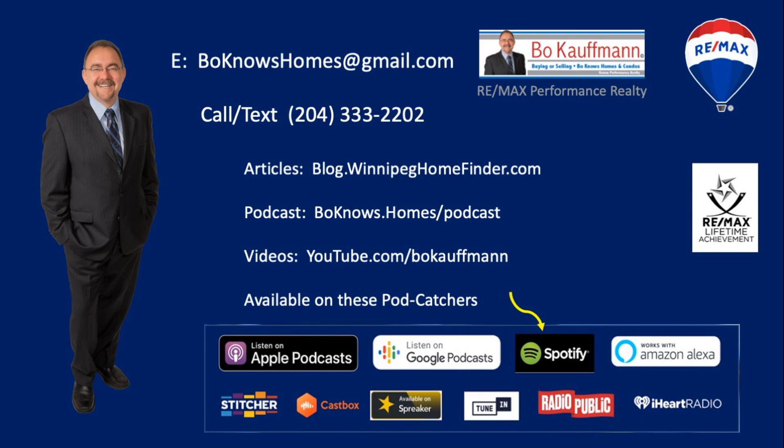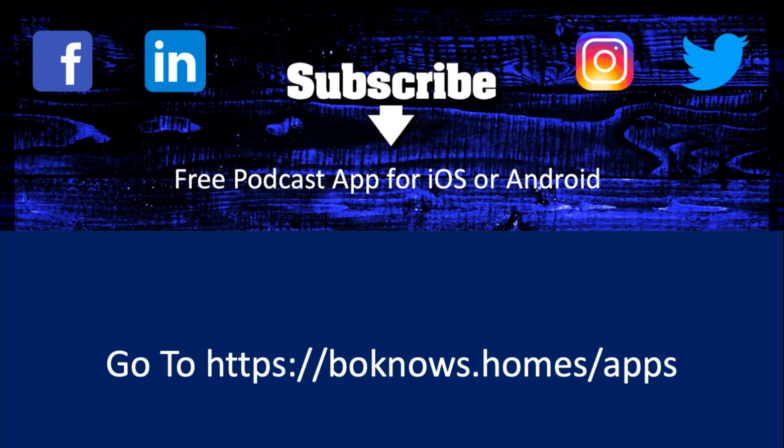I think we're going to see that trend continue into November and December, as fewer people list their condos or houses for sale during the winter months. Check out Winnipeg's Real Estate Podcast with weekly market updates, news, and advice for homebuyers and sellers. Produced by award-winning agent Bo Kaufman of Remax Performance Realty, available on all major podcatchers including iTunes, Spotify, iHeartRadio, and more. Find them at bonose.homes/podcast — missing an episode could be hazardous to your wealth.